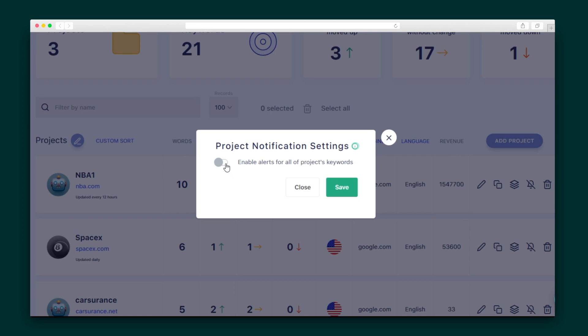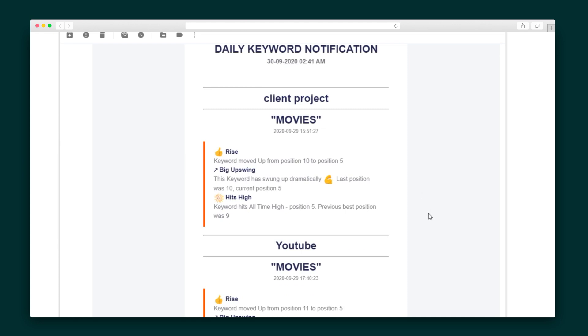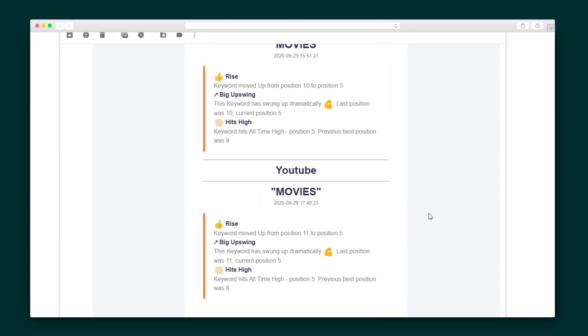SerpWatch also delivers their own score that gives me an at-a-glance idea of the performance of my keywords. Not all keywords are created equal, and you may not care about some as much as others — that's why SerpWatch lets you choose which keywords impact that score. I'm going to set up project-level notifications to be alerted whenever there is an important ranking movement. I can also integrate with Slack or Zapier and get a daily digest sent to my email.